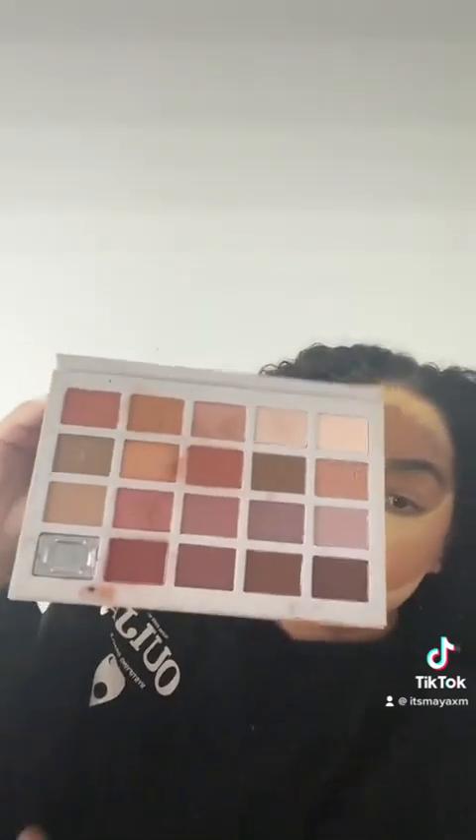Now we're going to bronze and bake once again, going in with the Madison Beer X-Marc palette while I bake. Just doing the same look. Cut that down. Now it's time for eyeliner and mascara.